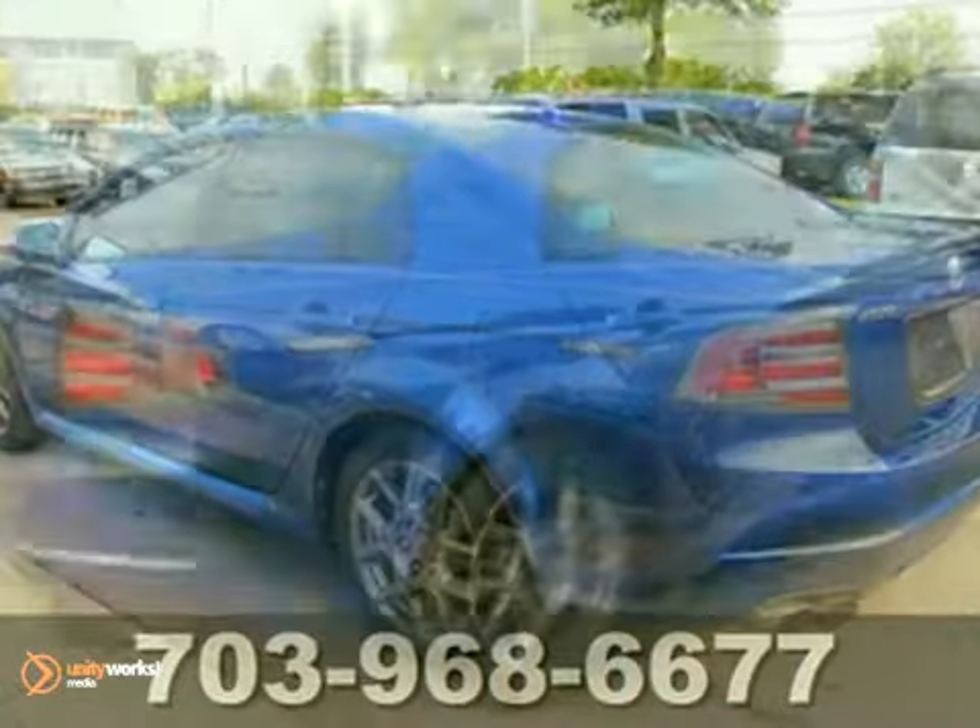And with traction control and a power sunroof, it won't be here long. Come take it for a test drive today.